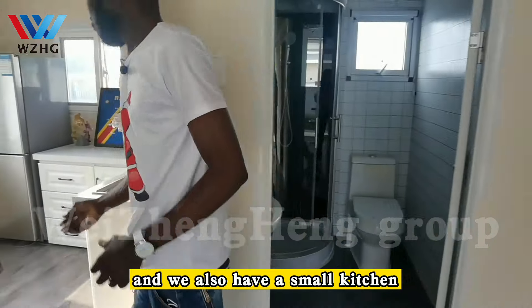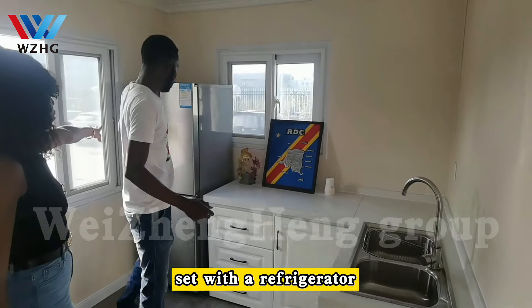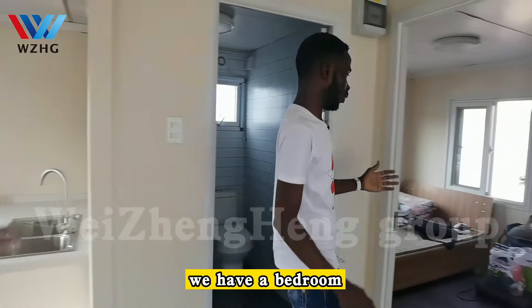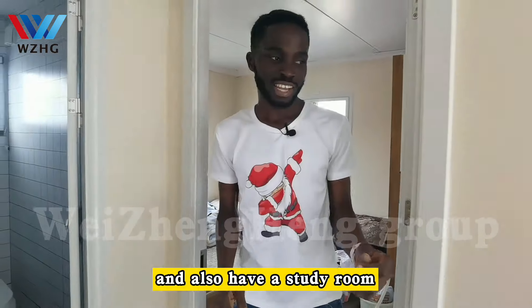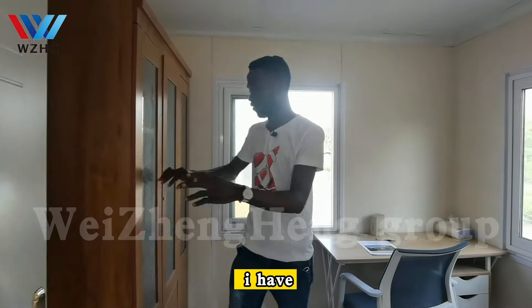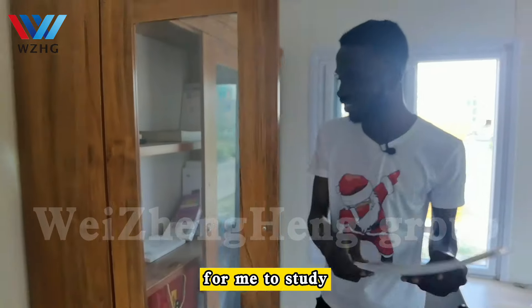We also have a small kitchen set with a refrigerator. And the amazing part is we have a bedroom, which is very spacious for everyone. I also have a study room to study, and I have some books for me to study.